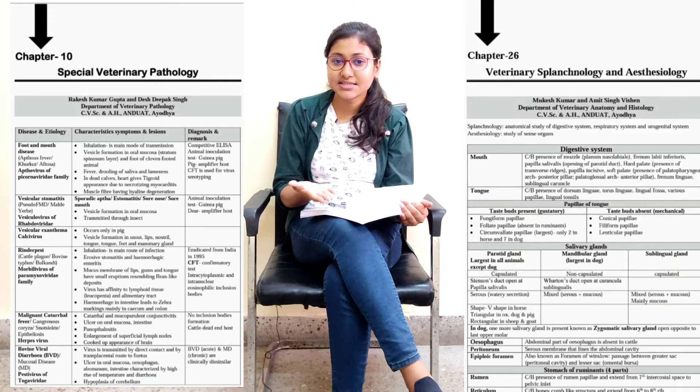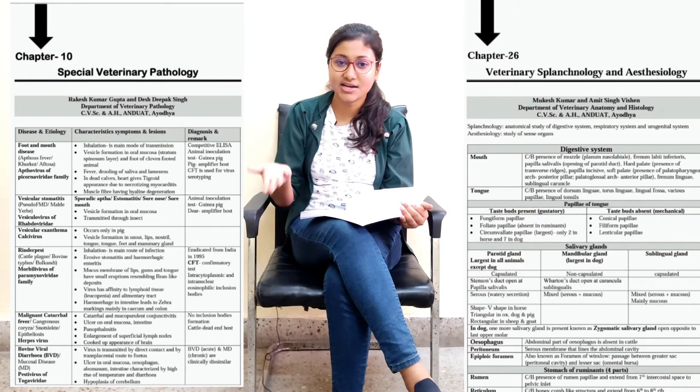The best part is that this book has only 220 pages. In just 220 pages you get all the important objective points of veterinary science subjects that can be asked in exams such as NET, GRF, SRF, and more. This book provides multiple benefits: concise notes in an easy and understandable way, content in tabulated and chart form, and notes divided topic-wise and subject-wise.